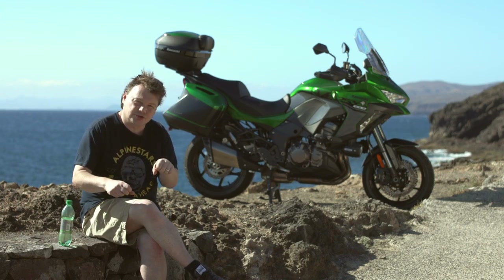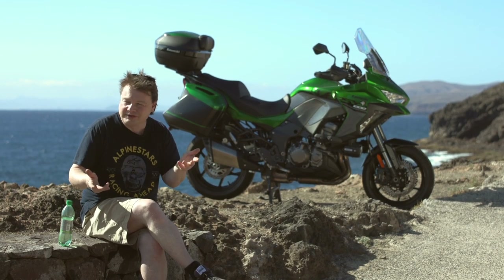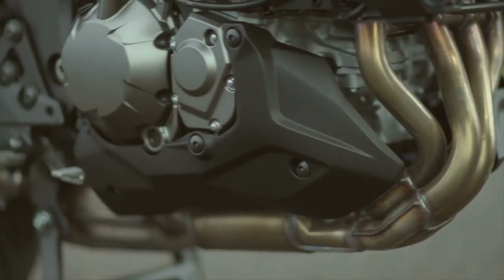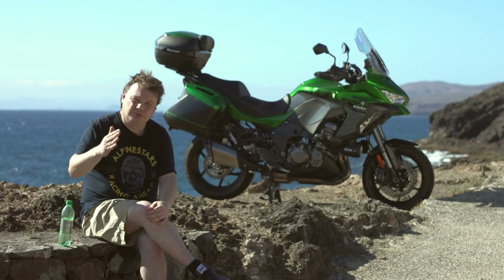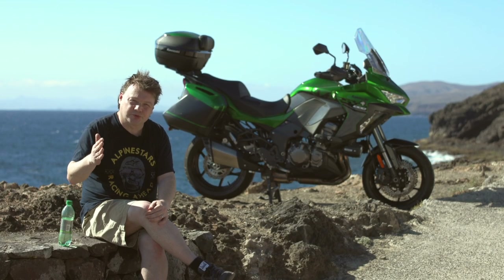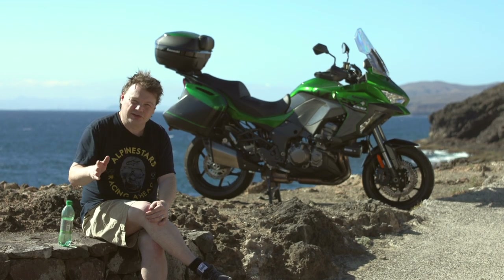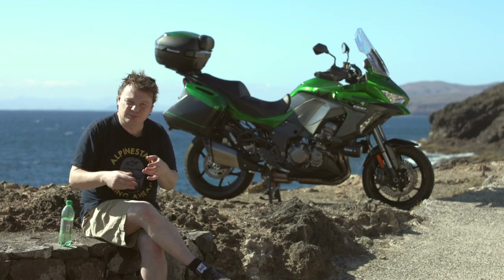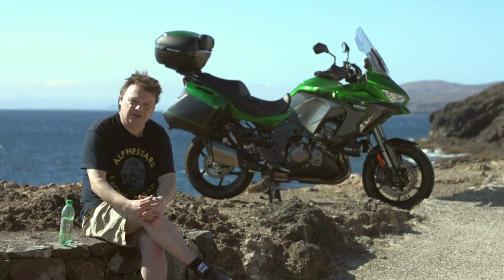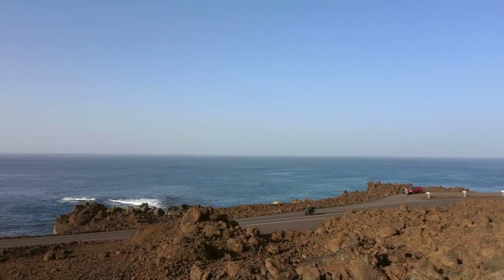The new brakes are strong, the Bridgestone T31 tyres are good with plenty of grip in these warm, dry conditions. The engine — I felt it could do a little bit more at the top end. It's really smooth and nice low down, but when you pick up speed and move up towards 100mph plus, I think it's lacking a bit of power. Peak power is 118 horsepower, and in comparison with something like the BMW S1000XR or even the Ducati Multistrada, it's a bit down on power, and it's not very light either.